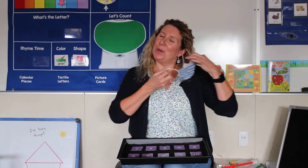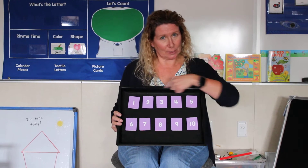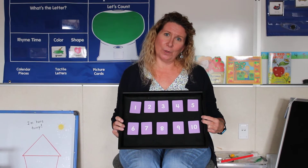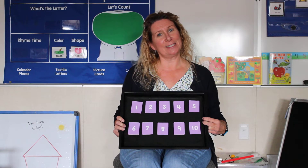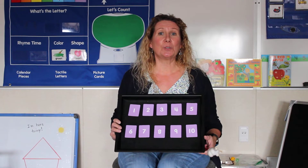Hi, preschoolers! It's time to do some numbers. When we're at preschool, we count our numbers. These look familiar to all of you, I'm sure. So I thought before we started our math lesson today, or our number lesson, that we'd go ahead and count our numbers 1 through 10.